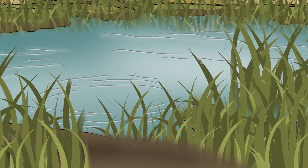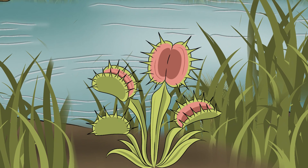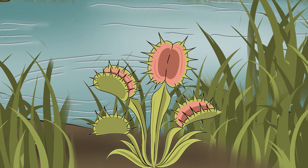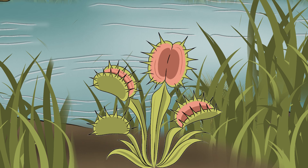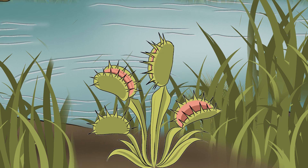Surviving in the wild isn't easy, even for the remarkable Venus flytrap. While its ability to catch prey is impressive, it doesn't always get it right — sometimes the traps snap shut on nothing at all, wasting precious energy. Each trap can only close a few times before it weakens and eventually dies, so the Venus flytrap must be careful with every trap it uses.